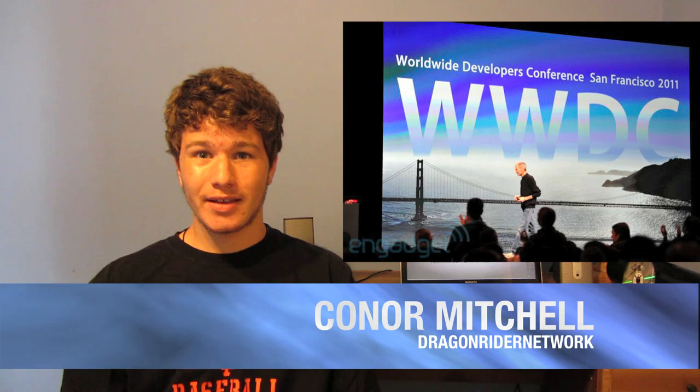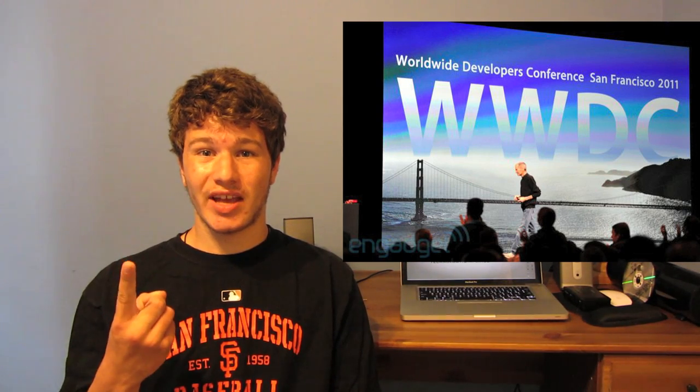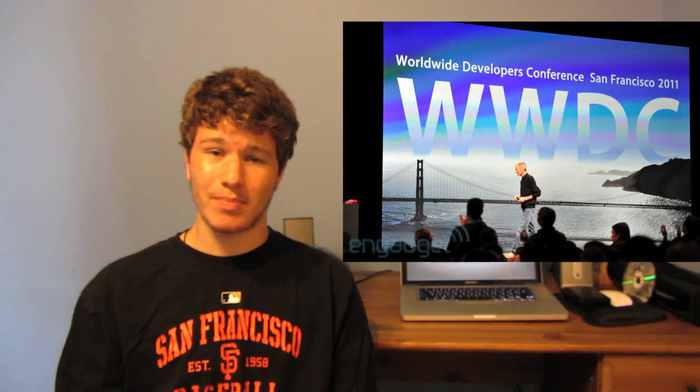Hey guys, what's up? It's Connor from Dragonrider Network, and I'm here today to talk about Apple's event WWDC 2011. This is where they held their release of products such as Mac OS X Lion, iOS 5, and their new product iCloud. This video is basically just going to be a summary of today's events and not full coverage of what each product can do. So anyway, let's get started.